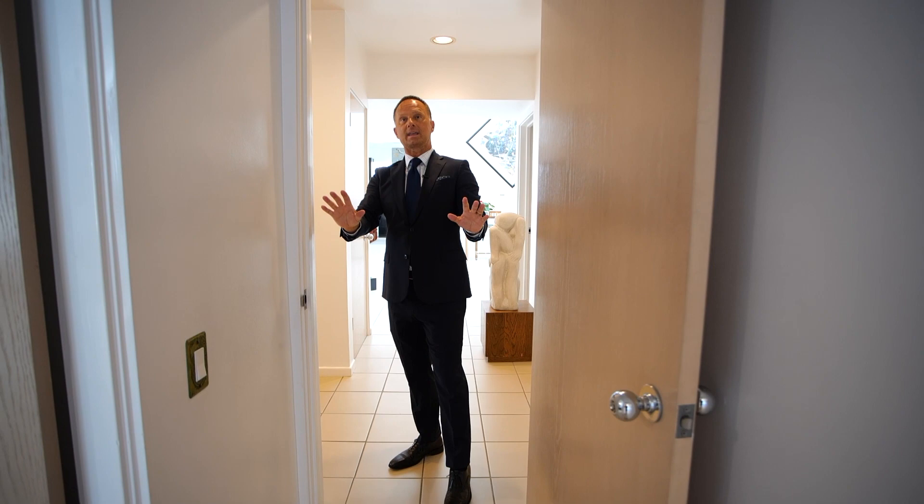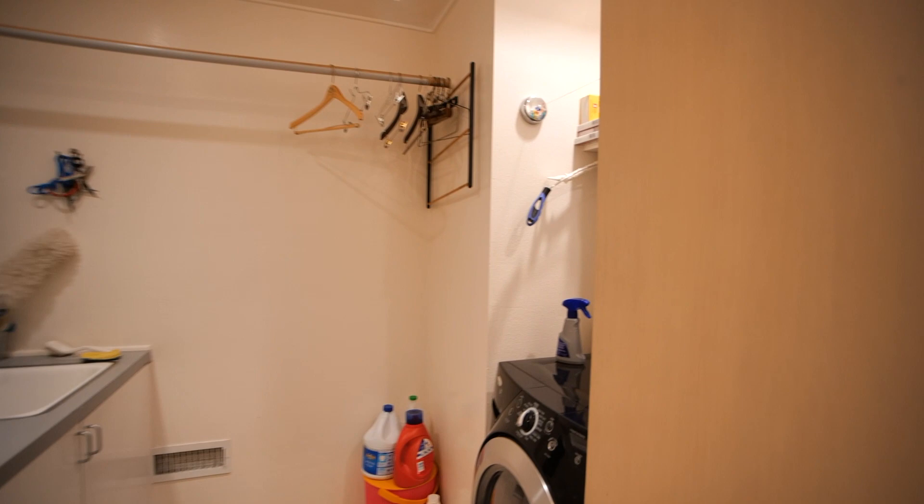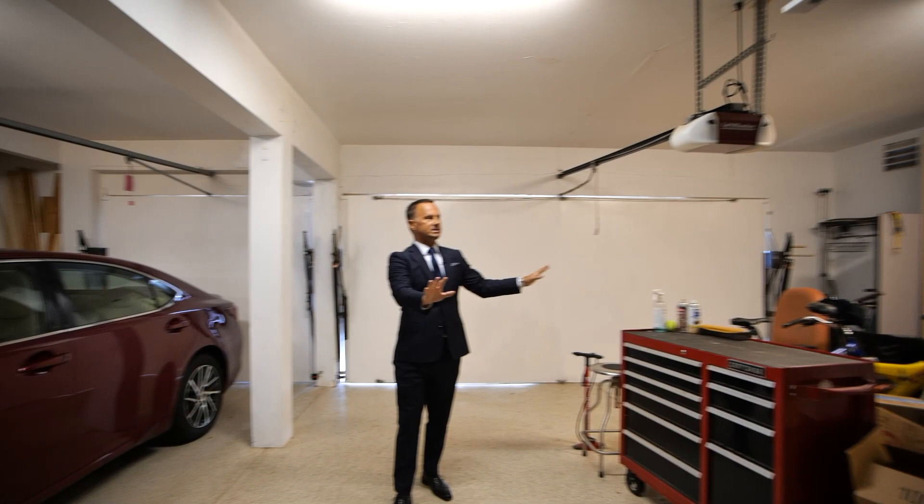Following me over — we've got a really good-size laundry room here. We've got a three-car garage: one, two, and three. Tons of storage space. Obviously, a little workbench area.